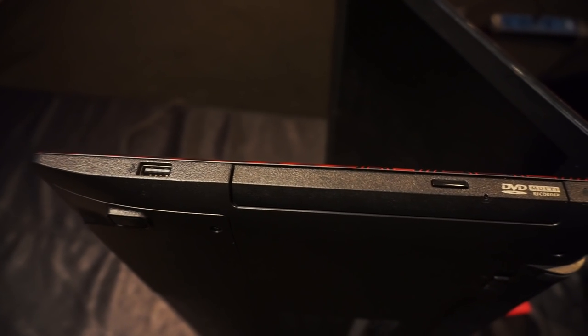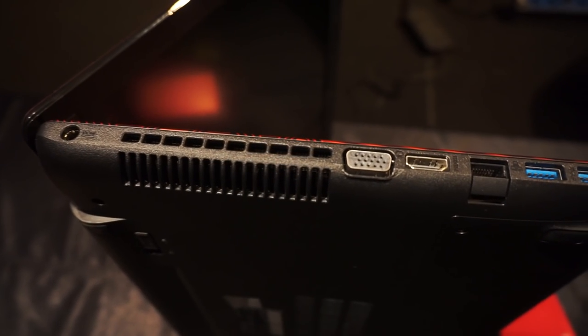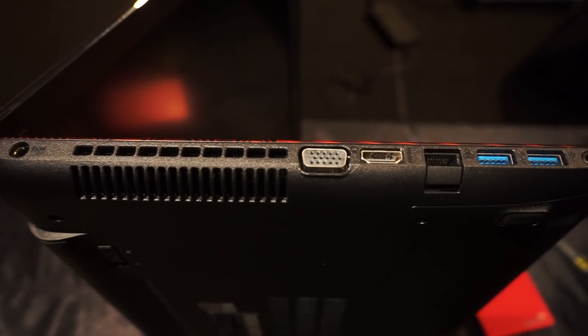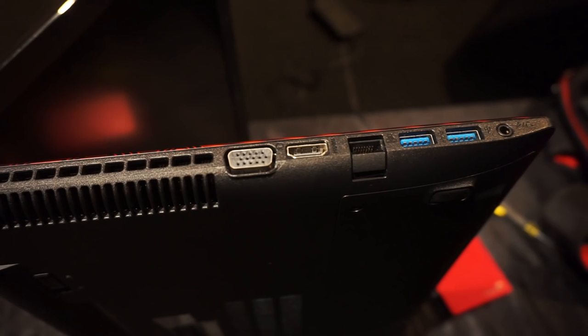On the right we can find a USB 2.0 port, a DVD drive, and a charging port. On the left there's a lock slot, an exhaust port, VGA and HDMI ports, Ethernet and USB 3.0 ports, plus an audio jack. This laptop also features an SD card slot at the front.